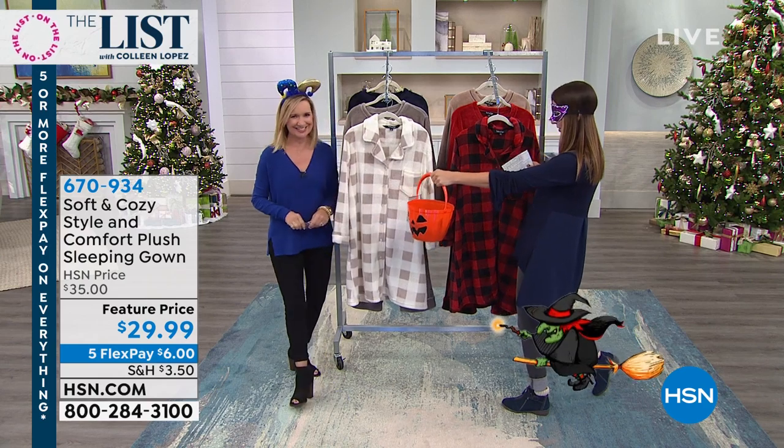Well, it's me. I'm Sarah Anderson. We're having a lot of fun — it's the Halloween edition of The List. Welcome in. Colleen Lopez is on vacation, enjoying her birthday week. Happy birthday, Colleen. So my next guest is here — trick or treat, Miss Ellen Bunner.